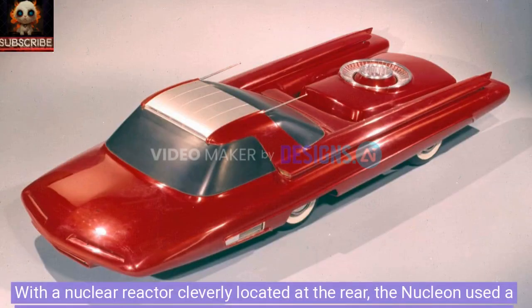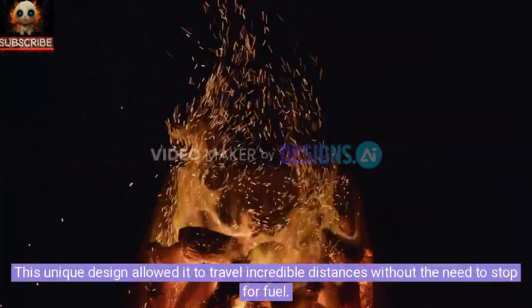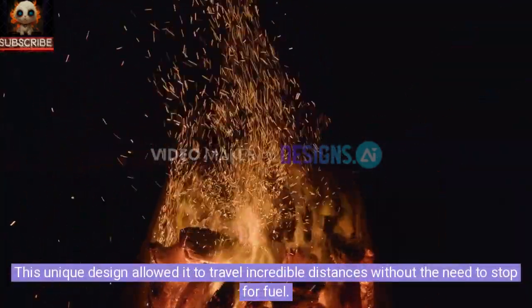With a nuclear reactor cleverly located at the rear, the Nucleon used a heat exchanger to generate steam, driving a turbine that powered an electric motor at the front. This unique design allowed it to travel incredible distances without the need to stop for fuel.